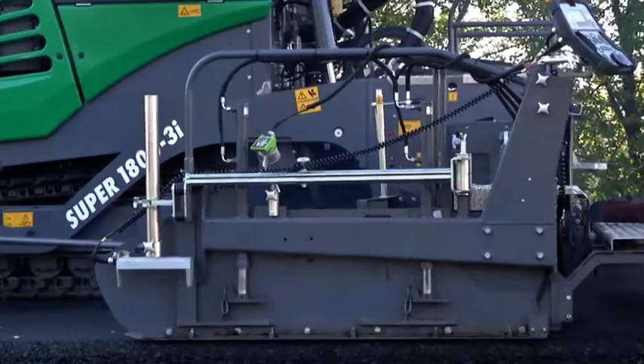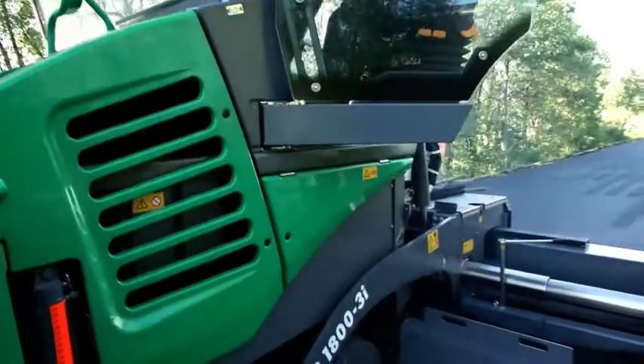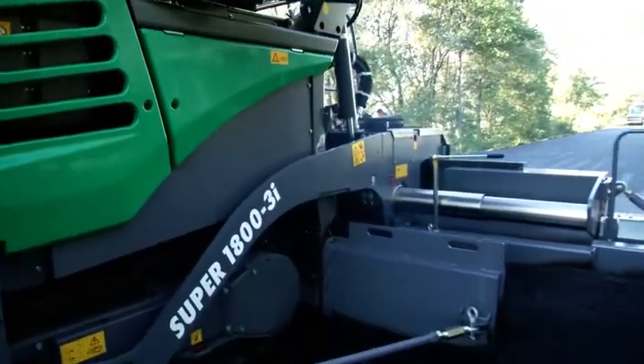Their overall opinion: the new Super1800-3i just makes paving more convenient, faster, and better.